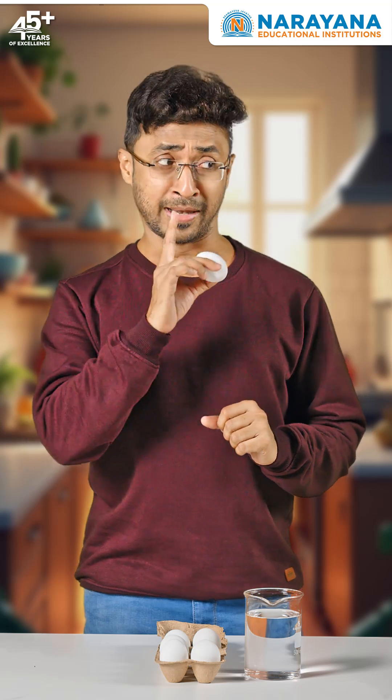Do eggs float? No way, of course not. Hmm, I have my doubts. Let's put it to the test.